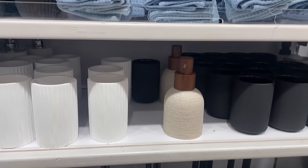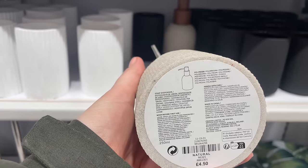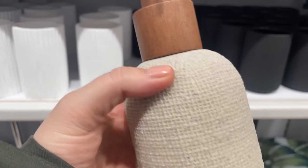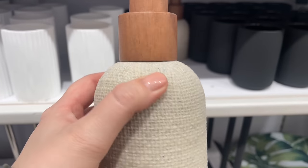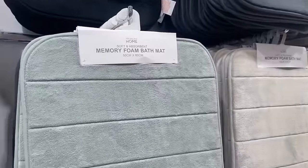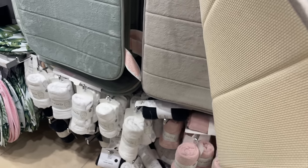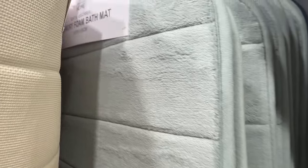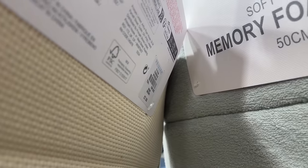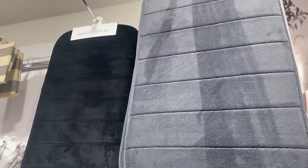Looking forward to a new bathroom in our new house, though we're not quite ready for this stuff yet. This one is beautiful — it's textured with a wooden top handle. They've got memory foam bath mats — so soft, very plush. They come in sage green and light pink, and the price is £7, which is quite affordable.